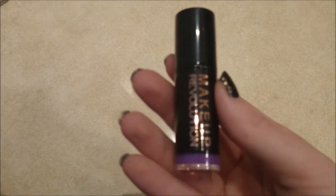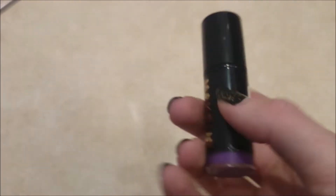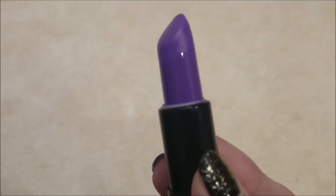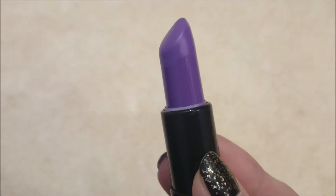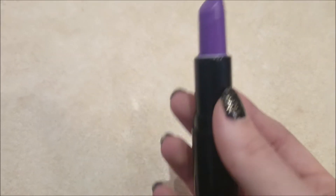I got the Barry M liner to go under my Revlon dark purple lip colours. Then I picked up this, which I've wanted for a really long time — this is the Makeup Revolution lipstick called Depraved. It's super super purple. For £1 you get quite a lot of product and it's quite pigmented, so I'm quite pleased I found one and I like it so far.